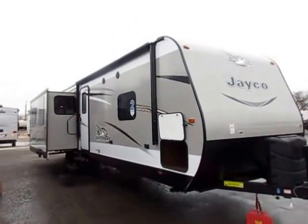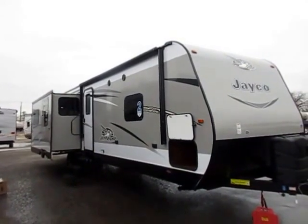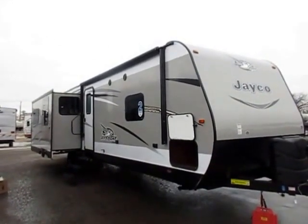Got a new model here — the J-Flight 34 RSTS here at Halid RV of Coldwater, Michigan. This is a J-Flight with a big double slide living room and a full bedroom slide out.